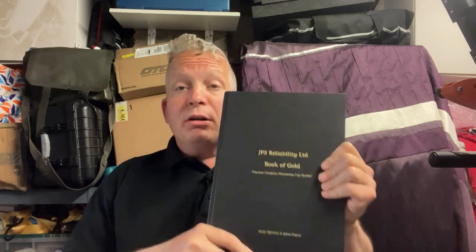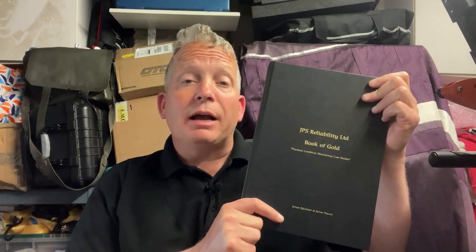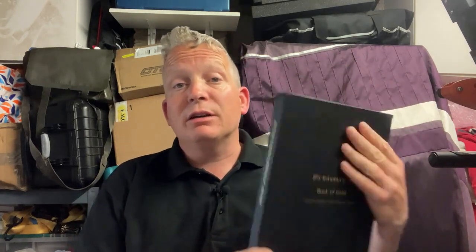We're very proud of this book and think it's really going to help people understand vibration analysis and progress. The Reliability Training Institute RMS are just as passionate about it as we are. If you sit the VCAT 2 public course, you'll actually get the Book of Gold as part of your material for free, so you've got pre-study material and a great reference book to keep.